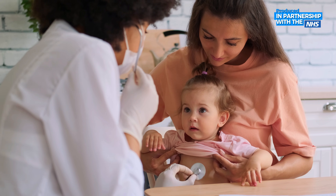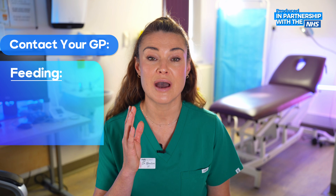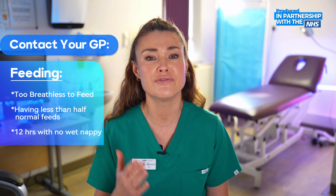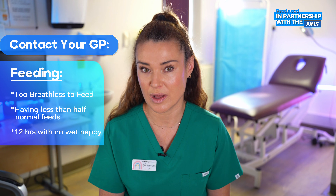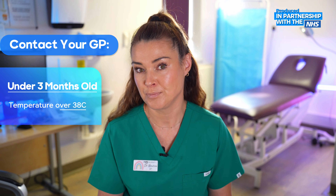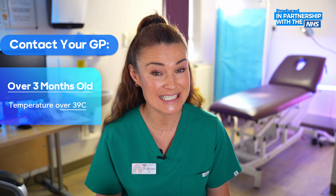When should you call for an appointment with a GP? If you are worried that they are unwell, getting worse, or unusually tired and irritable, we are happy to see them. Also get them booked in if your baby is too breathless to feed — having less than half their normal feeds — or they haven't had a wet nappy for more than 12 hours. If they're under three months with a temperature over 38°C, or over three months with a temperature over 39°C. If you don't have a thermometer, you might notice they are more sweaty and hot than normal, or perhaps shivering.